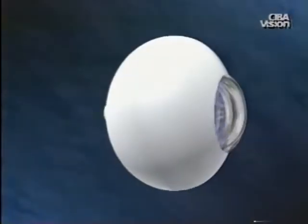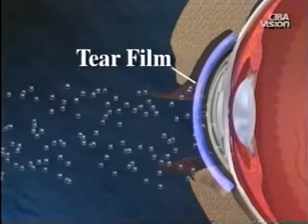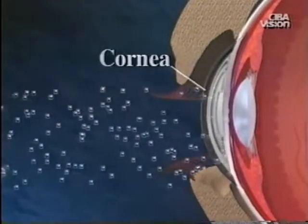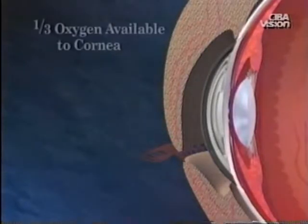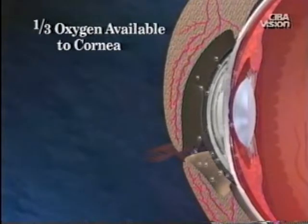Regardless of the classification, successful lens wear depends on its ability to transmit oxygen. Normal air is composed of 21% oxygen. Oxygen molecules must dissolve in the tear film to supply the cornea with its oxygen requirement, since the cornea normally contains no blood vessels. During sleep, with the eyes closed, the eyelids block the oxygen that comes from the air. The small blood vessels in the eyelids provide only about one-third of the oxygen normally supplied with the eyes open.